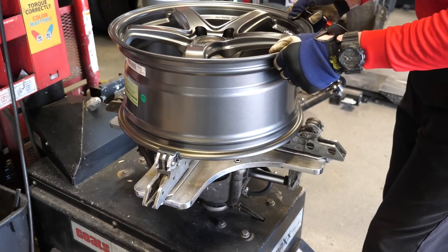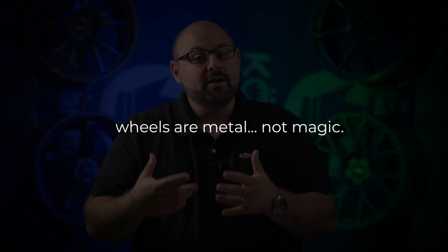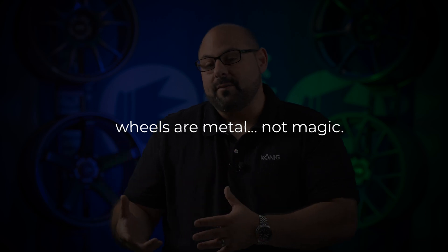Before we go any further, this disclaimer is really relevant. Wheels are not bulletproof — they're metal, not magic. At some point with any catastrophic load or something super significant, you could encounter wheel damage. There are certain provisions that a manufacturer may take that will make certain wheels or certain designs stronger, but no matter what, a wheel is not going to be impenetrable to a force that exceeds what that wheel is capable of.